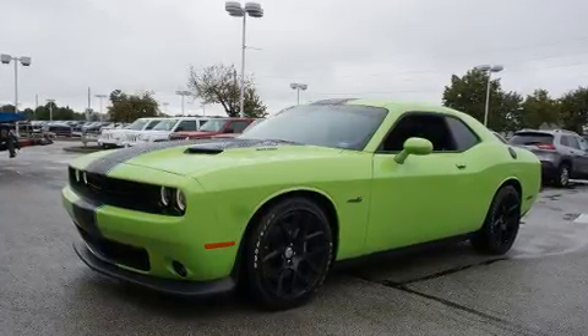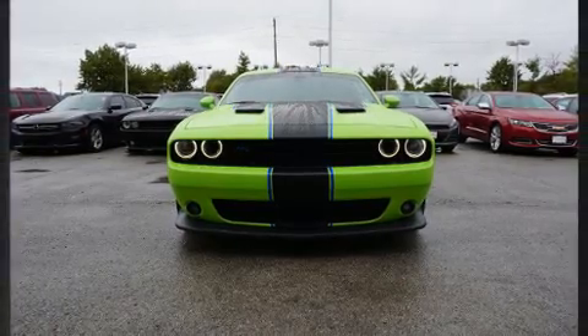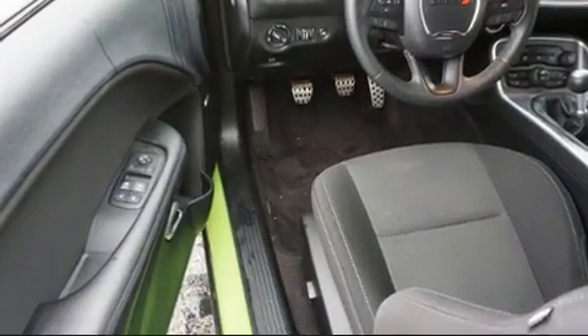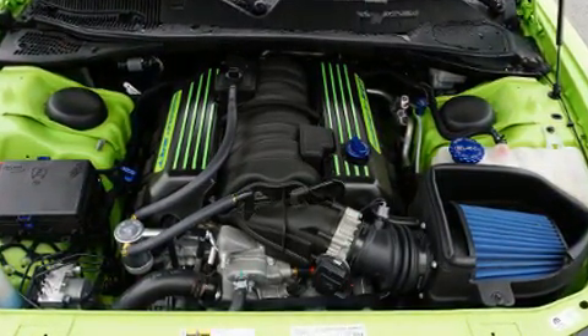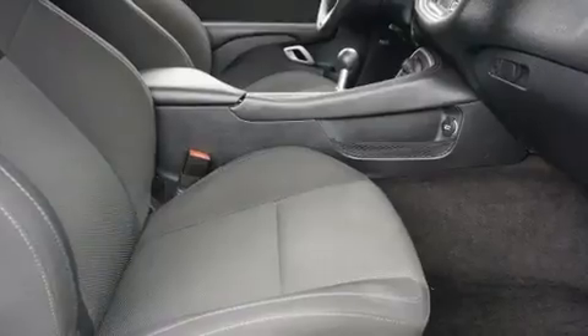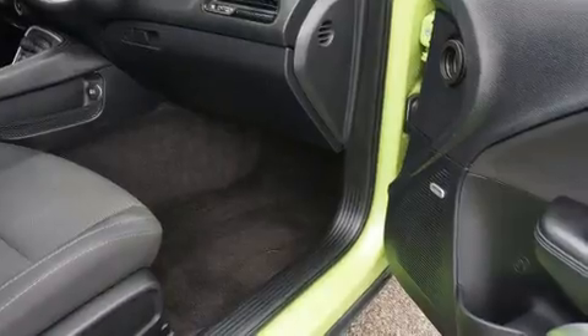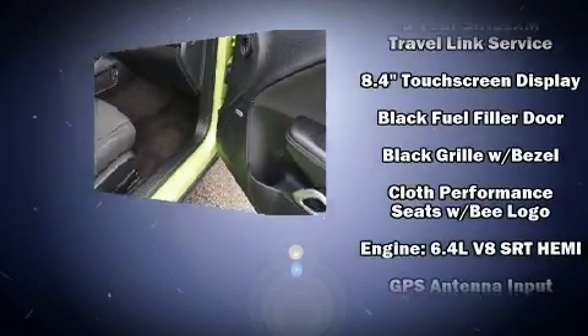Dodge prioritized practicality, efficiency, and style by including one-touch window functionality, a tachometer, voice-activated navigation, an automatic dimming rearview mirror, and more. With high-intensity discharge headlights illuminating your path, you'll always appreciate maximum visibility.